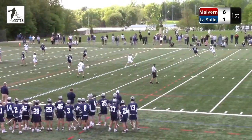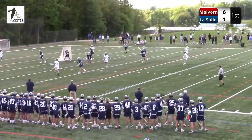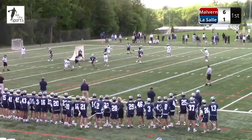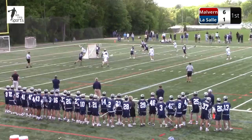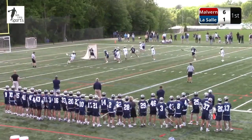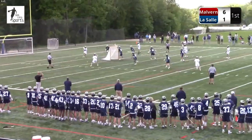LaSalle with some patience. Under one minute to play in the first quarter. LaSalle can't even penetrate these guys. That was Pilling, and now Kelly. Kelly — a wild shot. Flag came down.